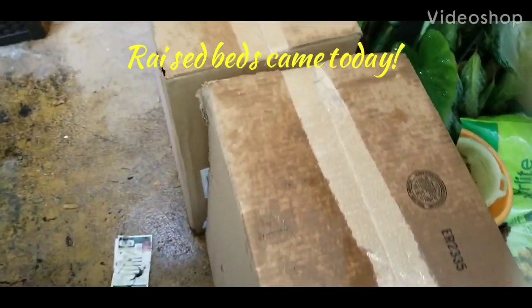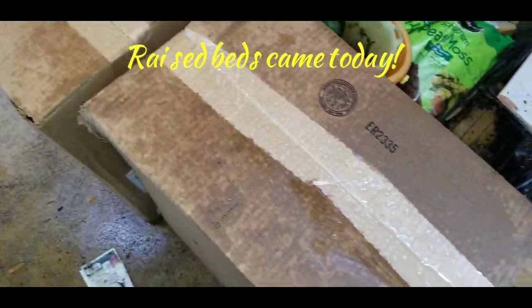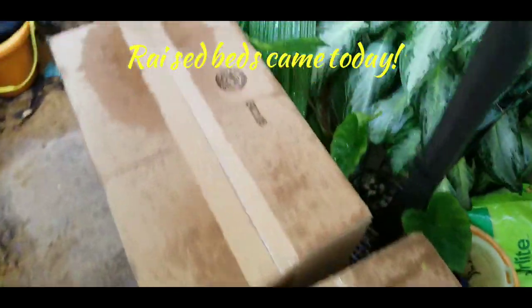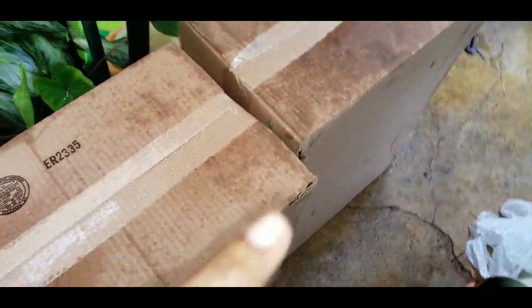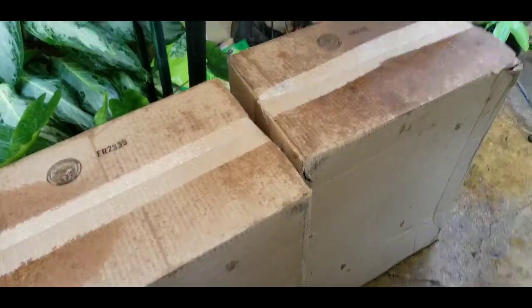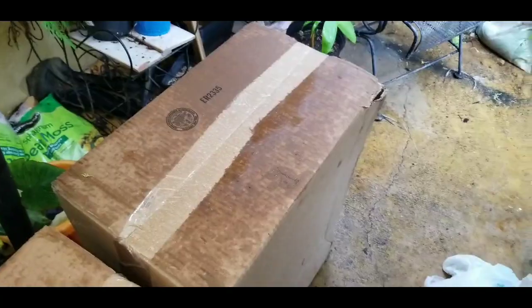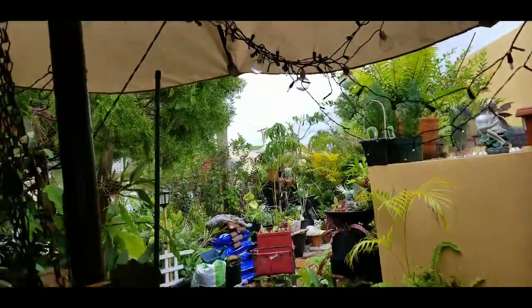We got a nasty storm coming right now, so I wanted to give you a quick update on my raised beds. They came yesterday while the workmen were working on the yard. I'm underneath the Yumbola now, in the decompression area. I ordered two — just a quick update. Sometimes this week we'll be putting them together and planting up some veggies. Nice storm coming. We can use that water.